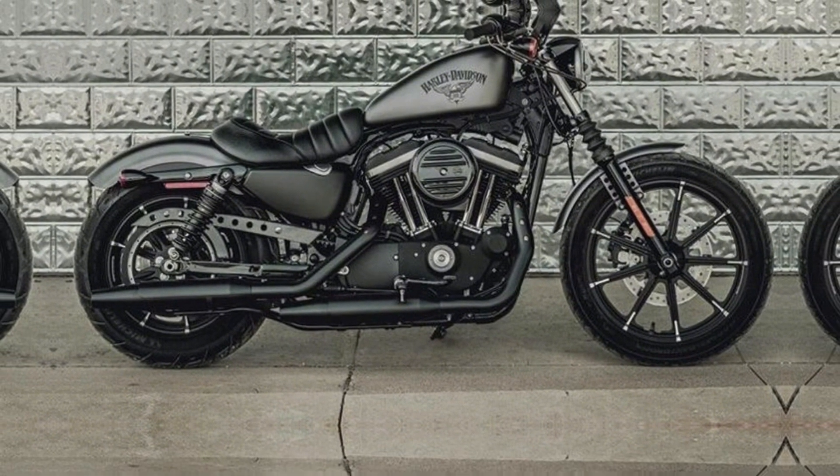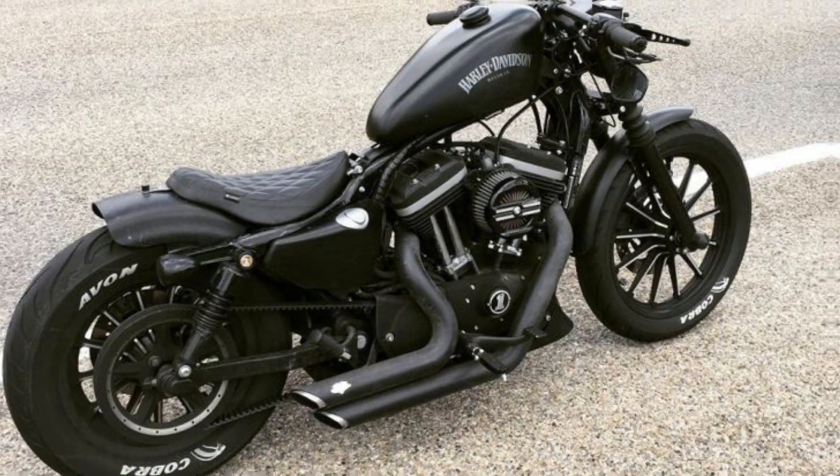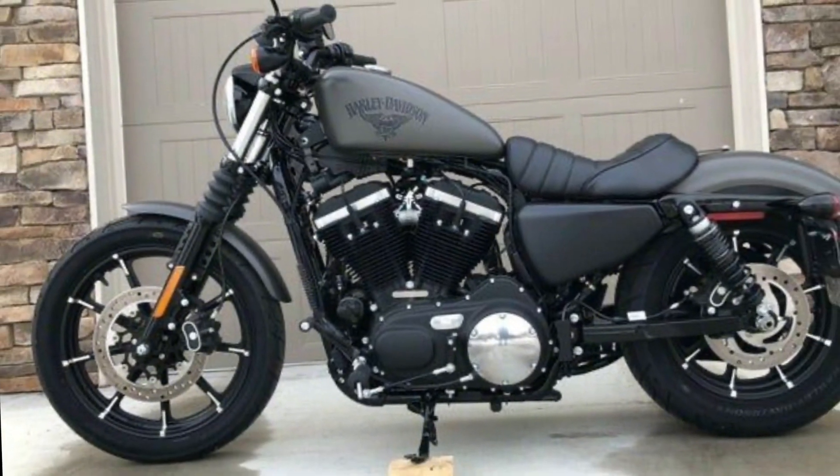Brakes: the Iron 883 2024 comes standard with disc brakes front and rear. These brakes provide plenty of stopping power for safe riding.